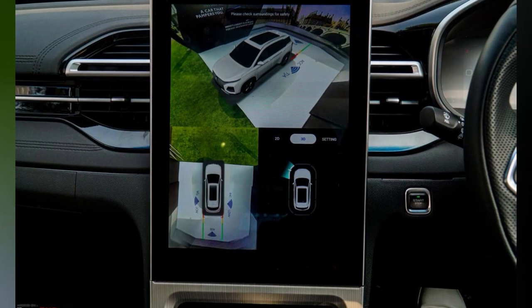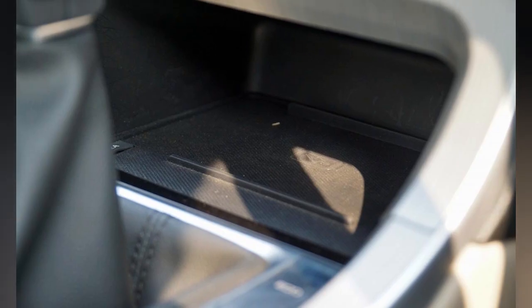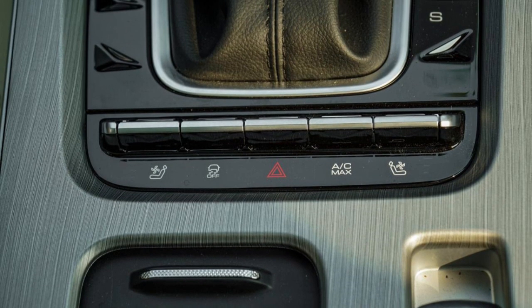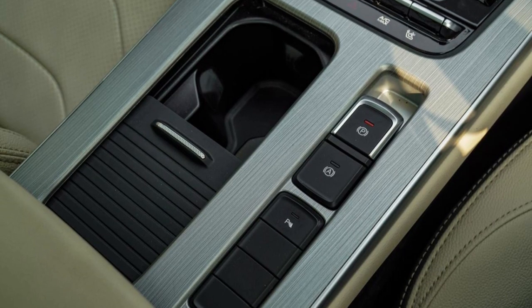You have a 2.0L diesel, 1.5L turbo petrol, and 1.5L mild hybrid engine options. There is also a 174bhp hybrid powertrain on offer in Indonesia, but it's unclear if it will make it to India.